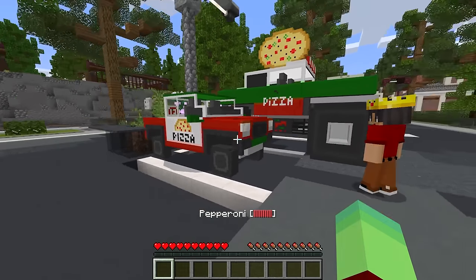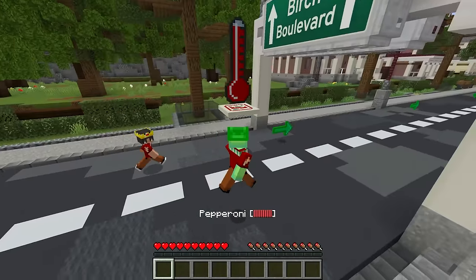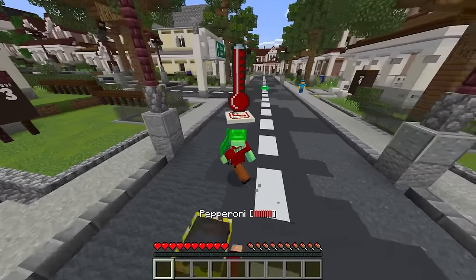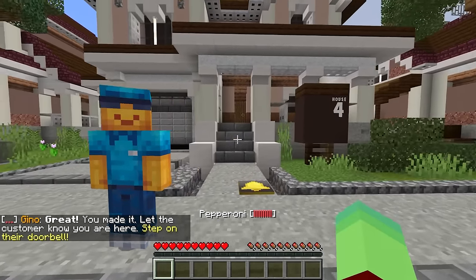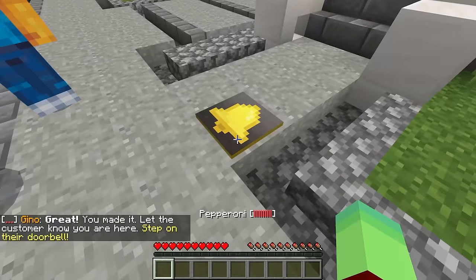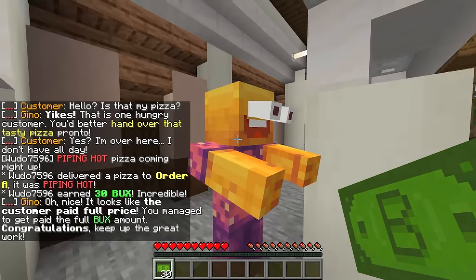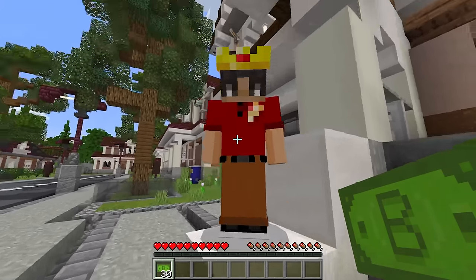I hope after we deliver this pizza we can afford some kind of car. I don't want to walk there every time - delivering pizzas is a lot of work, and this thing is not light! Imagine if someone orders like 10 or 20 pizzas - what are we gonna do then? Luckily, it looks like our first customer is right over here and it wasn't even that far. Let me just step on their doorbell and hello there, miss customer! Oh my gosh, I think they love the pizza, look at their eyes!